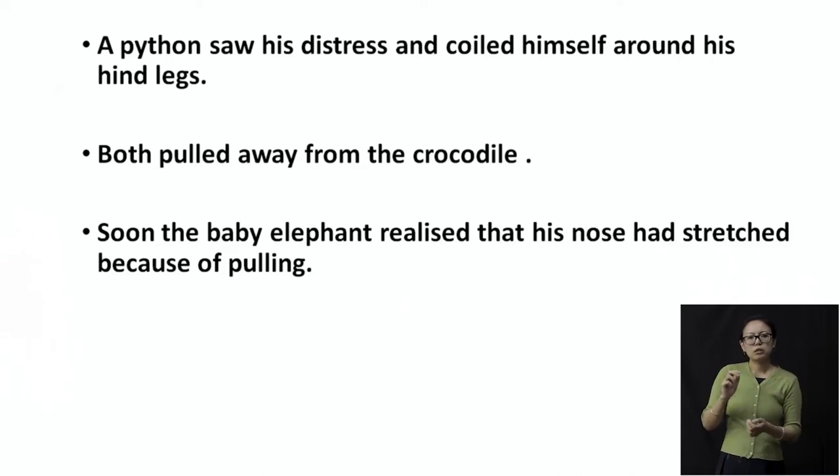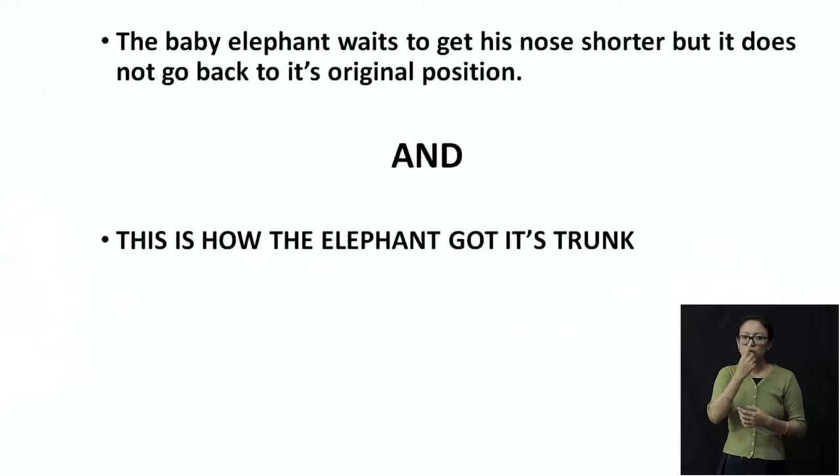The bulgy nose is already in the crocodile's mouth. I don't know how much strength they would need to pull away. And soon the baby elephant realized that his nose had stretched because of all the pulling. The nose which was such a small and tiny one — it has now stretched long, long, long. The baby elephant waits for his nose to become shorter, but it does not go back to its original position.